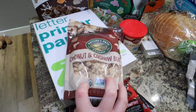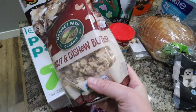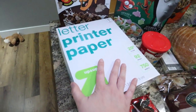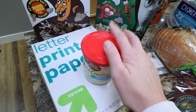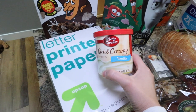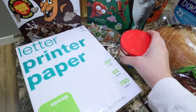This coconut cashew butter granola is my favorite — it's so good. I love to just put it in yogurt and eat it that way. I grabbed some printer paper because we're almost out. My youngest has been going through it like crazy just coloring and stuff. I grabbed some frosting — this is just regular vanilla. I'm going to be making some sugar cookies and I thought the kids would like to frost them and color with food coloring or use sprinkles.